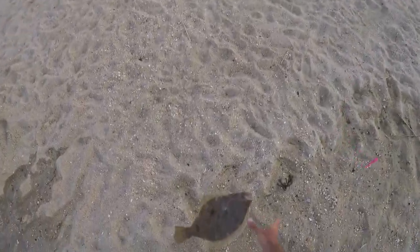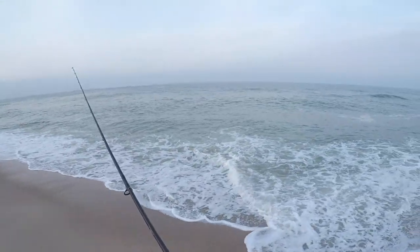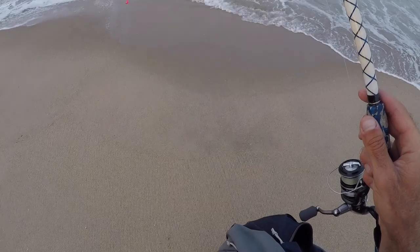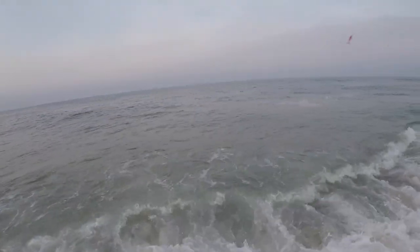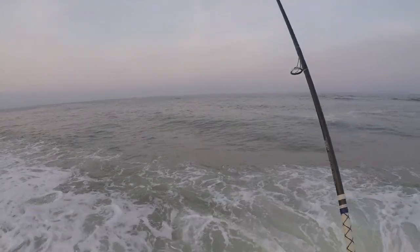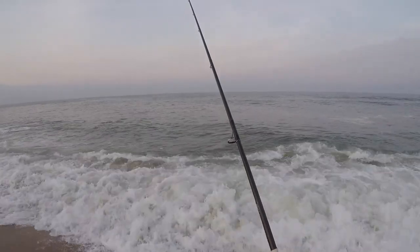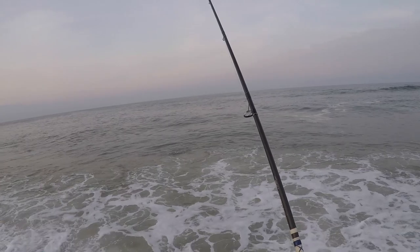That fish was 18 and a half inches — another keeper! Thought for sure he was short but I measured him anyway and we had just 18 and a half. It is definitely slow overall, we're not getting too many bites, but to keep a fluke it's not bad. Maybe we can get another one — still got a little bit of daylight.